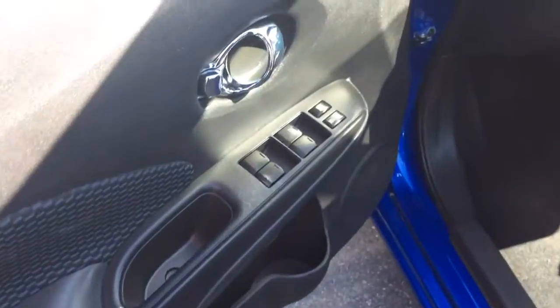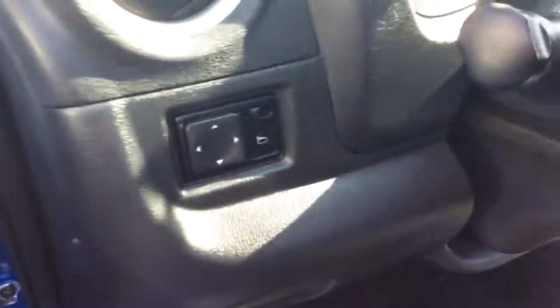It has power windows, power locks here in the door, and the power mirrors are over here. You can see your spare key with the remote — there are two sets of keys with it.